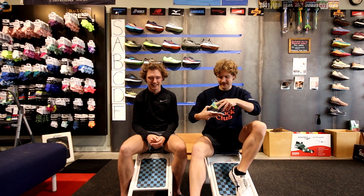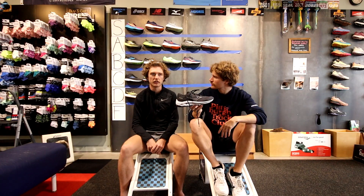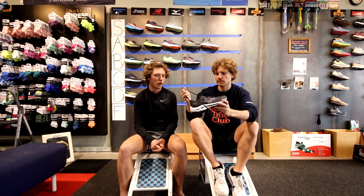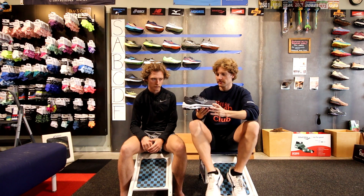The Mizuno Wave Inspire is basically the stability version of the Wave Rider. It fits pretty similarly and we think the ranking is relatively the same — B tier.